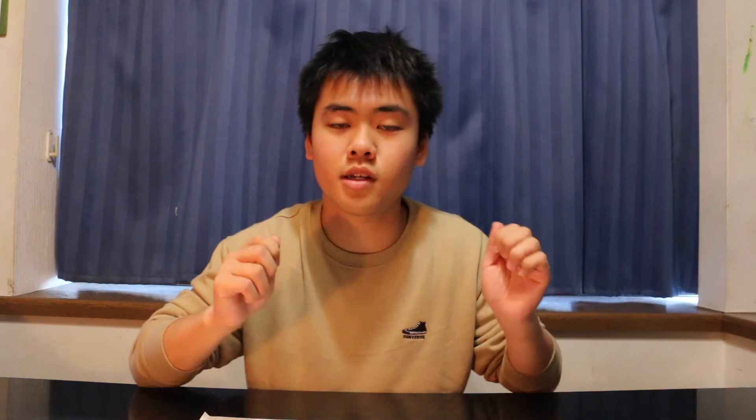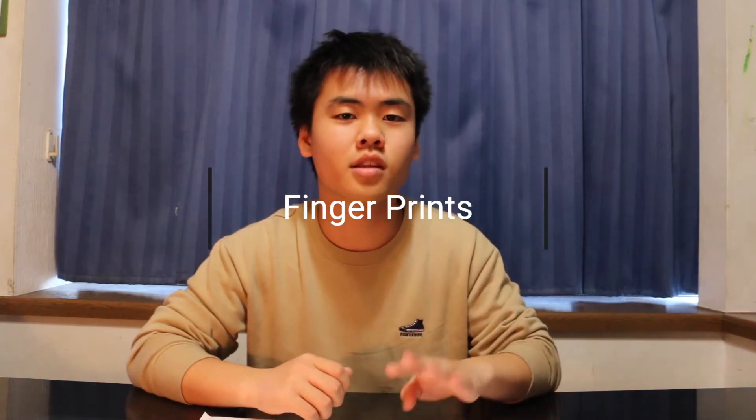The next section is fingerprints. First, you're gonna scan the four fingers of the left hand, except the thumb. Then you're gonna scan the four fingers of the right hand. And the last one, you're gonna scan both thumbs.